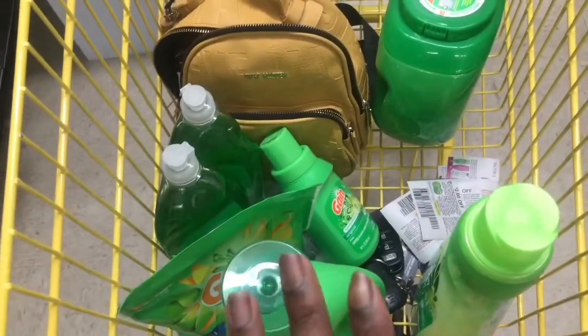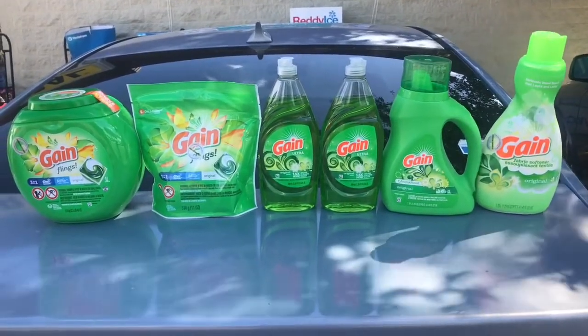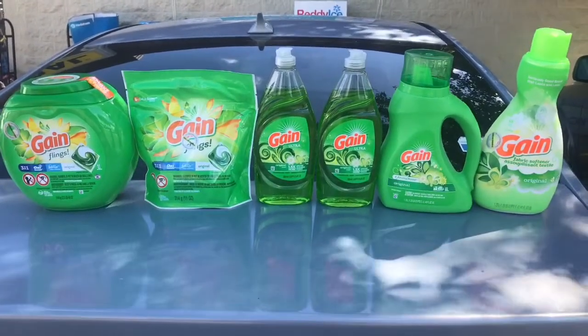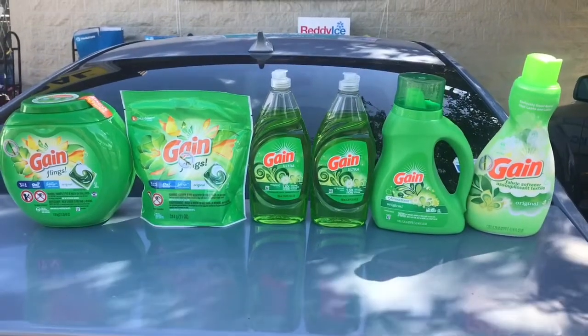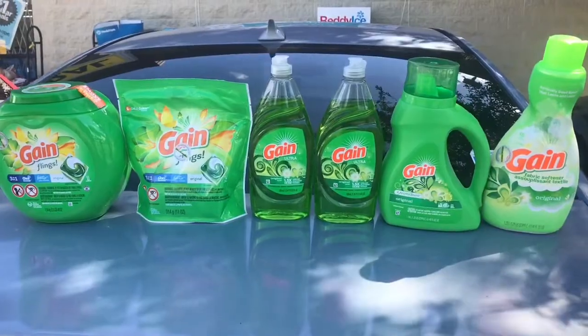We are out of the store and even though I had to do a whole lot of substitutions, it all came out to the same price I already had written down: ten dollars and thirty-five cents. Even though I had to substitute some things, it worked out. Oh, I'm forgetting one item — let me grab that.